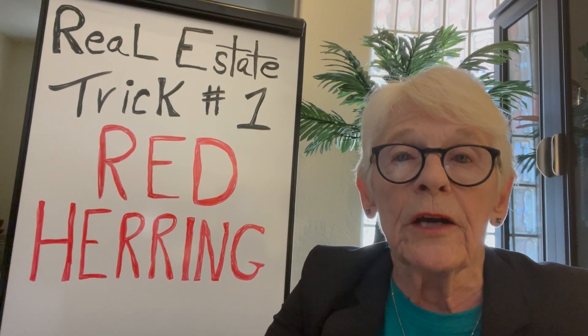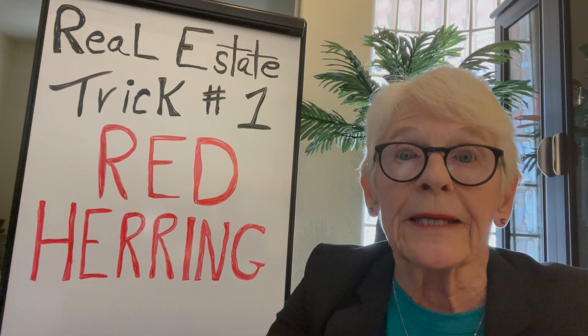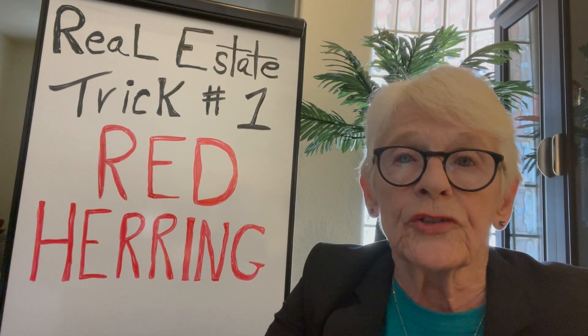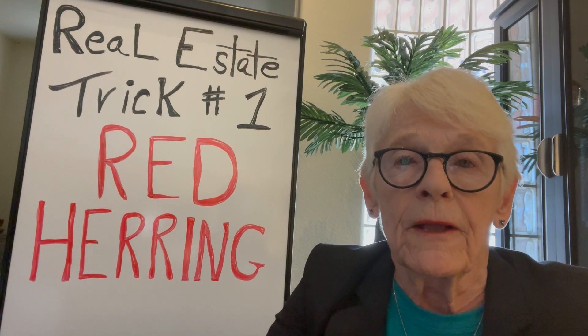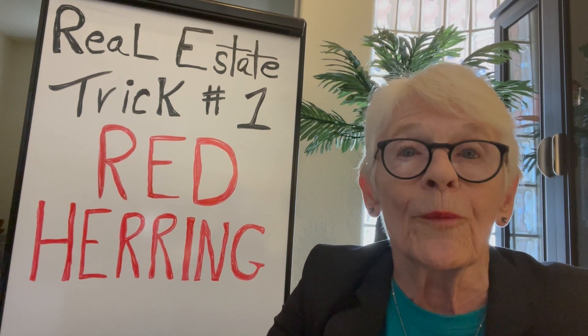It turned out that after weeks of the landlord literally trying to get us out of there — turning off the electricity, shutting off the water, and not collecting the trash — we all decided that enough was enough and we were going to stay no matter what.